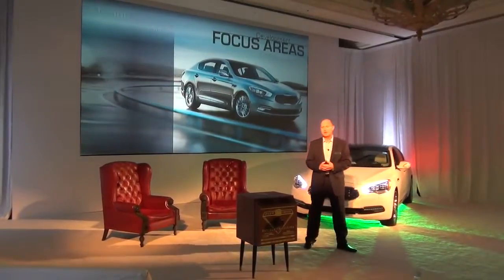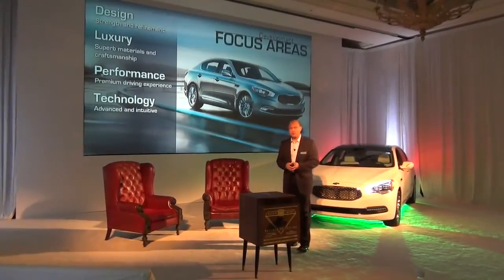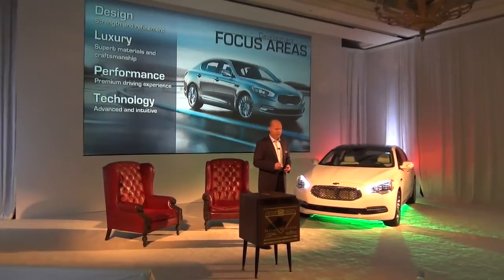As product pioneers, when we came to market with this vehicle, we looked at four specific areas that we concentrated on: design, of course, which is one of our icons and hallmarks for the Kia brand, luxury, performance, and technology.